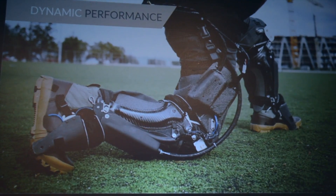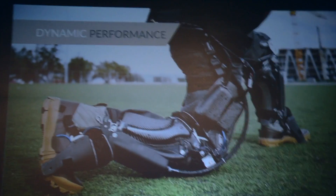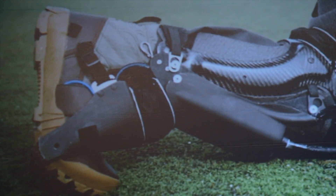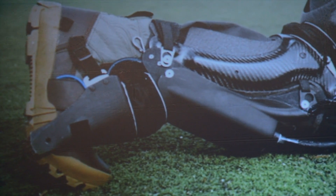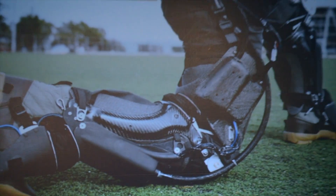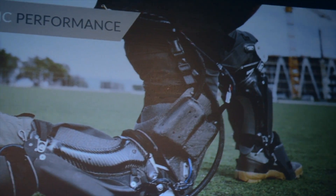It has actuated plantar flexion at the ankle and extension at the knee. This is the first device ever that has made people run faster and run for less energy. What it comes back to is being able to put in a lot of power for a very small amount of weight.